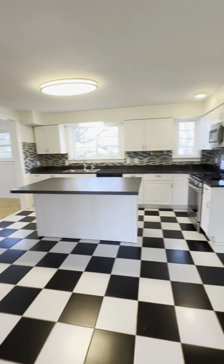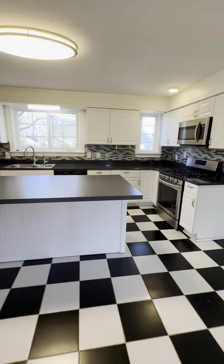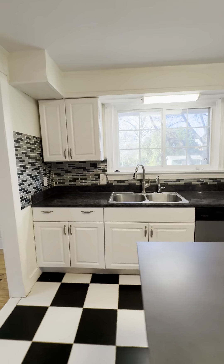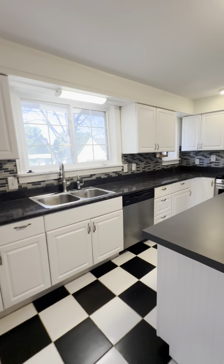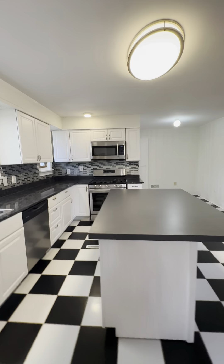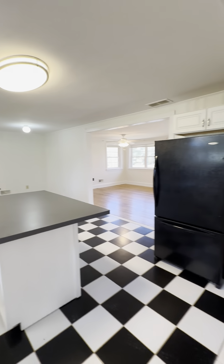Off the living room you have the kitchen. This is a very spacious kitchen with plenty of countertop and cabinet space, with this large island as well. This kitchen features a dishwasher, stove, microwave, and refrigerator.